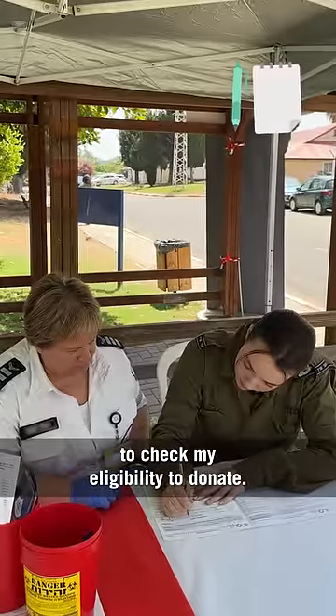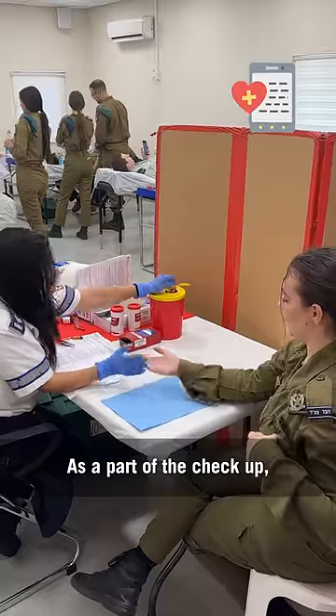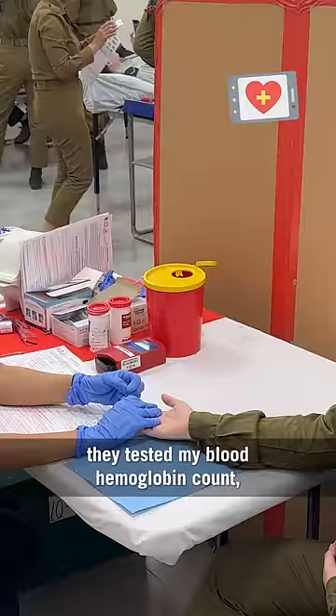Next, I filled out a quick form to check my eligibility to donate. As a part of the checkup, they tested my blood's hemoglobin count.